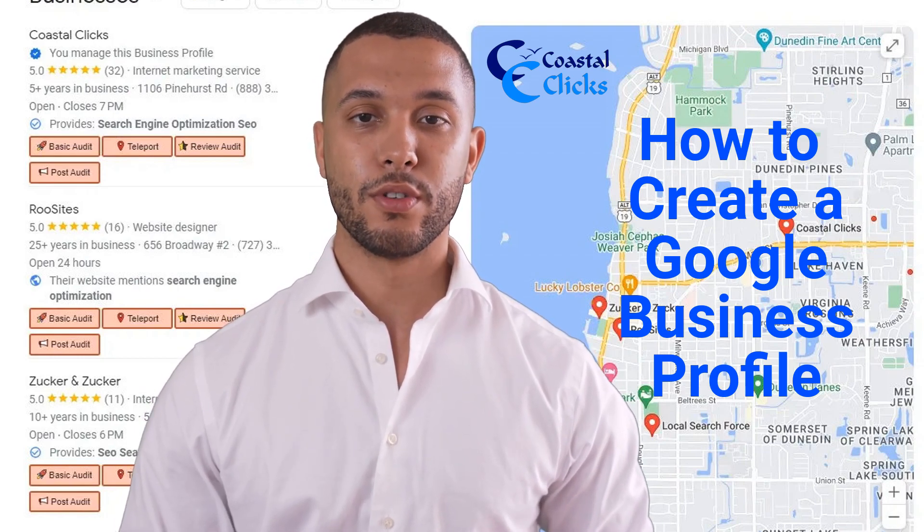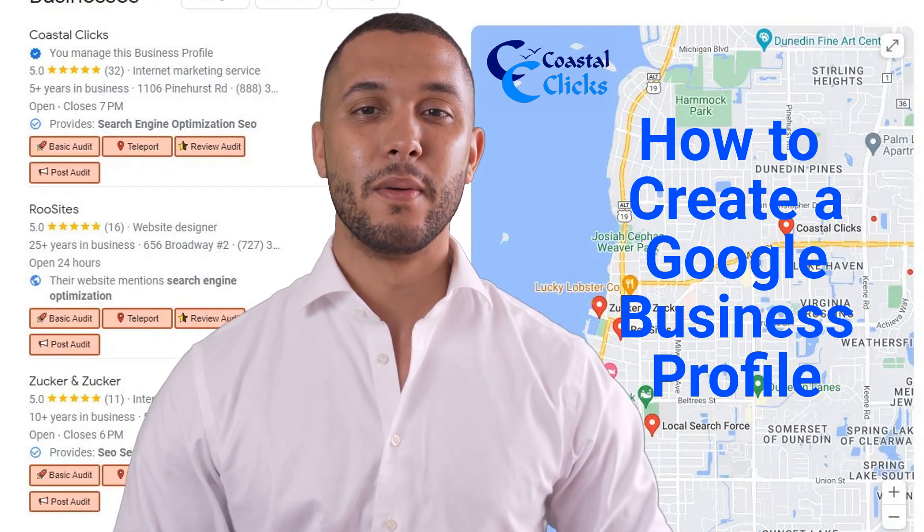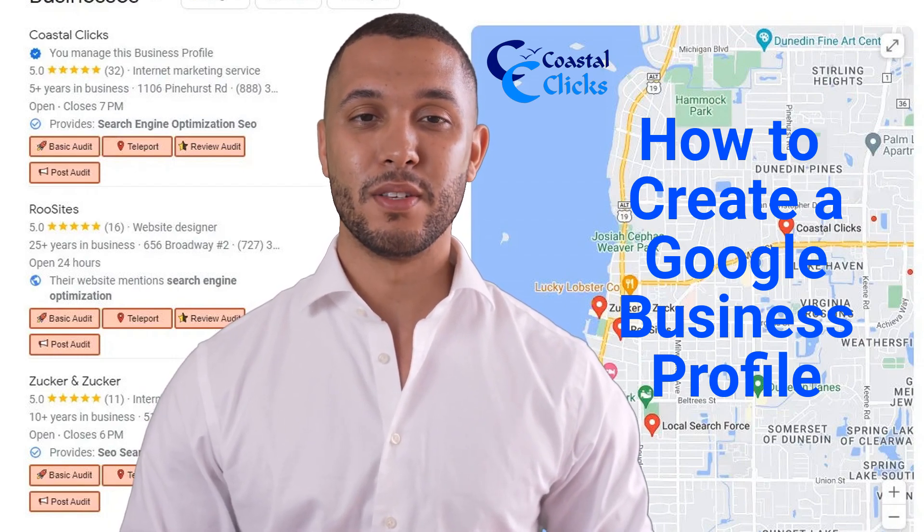Verification methods include video, postcard, or phone — one is required. See our page on how to verify your Google Business Profile.